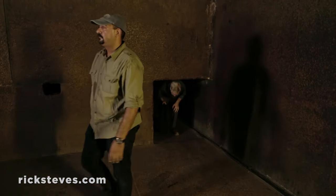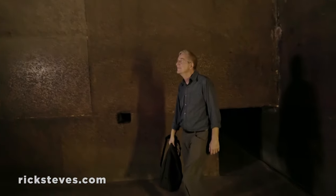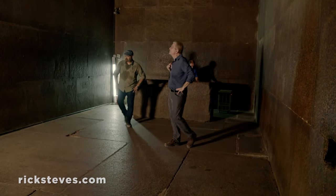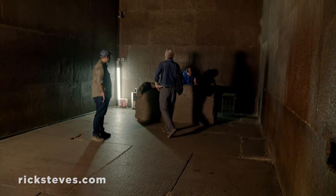Finally, reaching the burial room, you're hit by the thought that this was the most sacred and precious chamber in the ancient world — silent for 4,000 years, until the arrival of tourism.